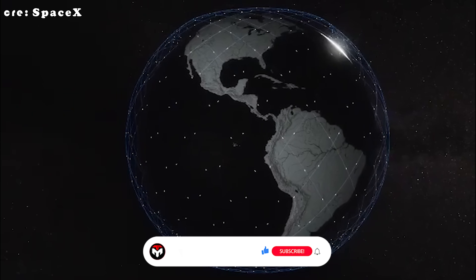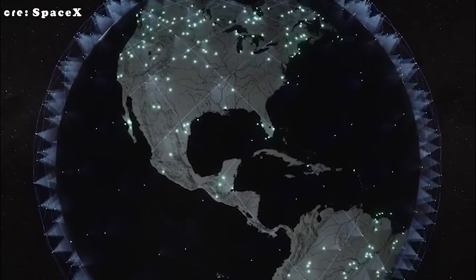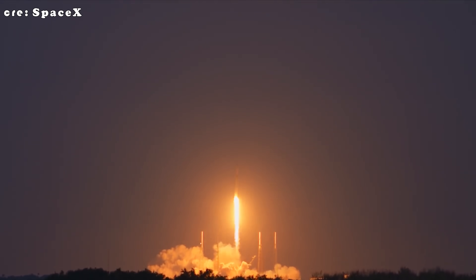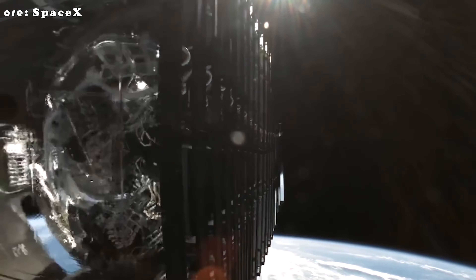After all, SpaceX is pulling in huge amounts of money from private contracts — think Starlink, commercial launches, and especially this year's massive wave of U.S. military launch orders. From a business standpoint, you can see why they'd focus there.